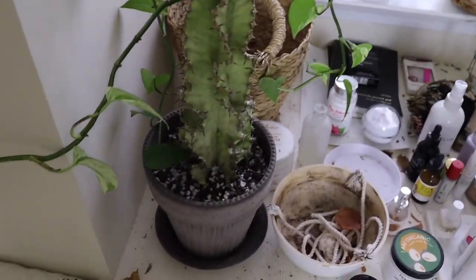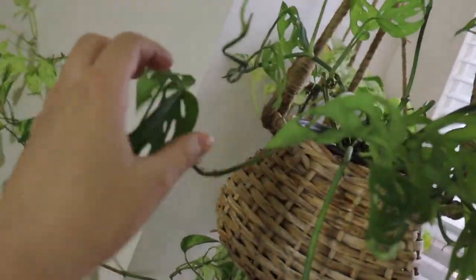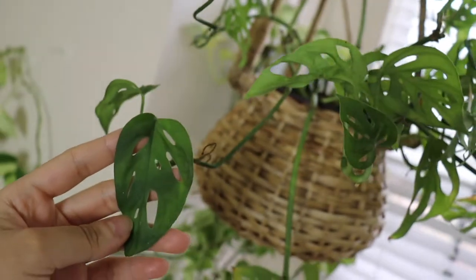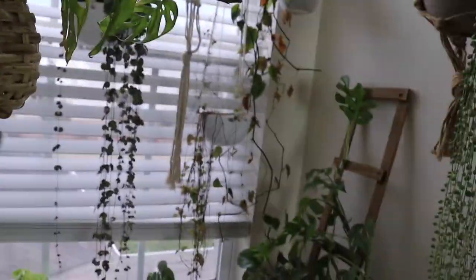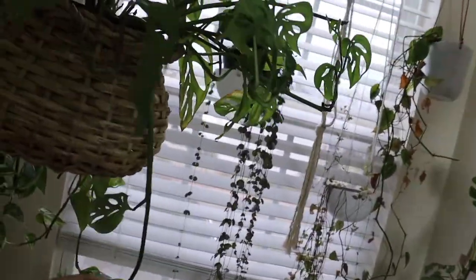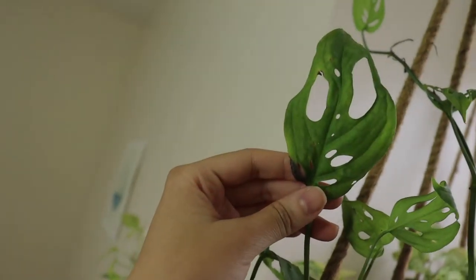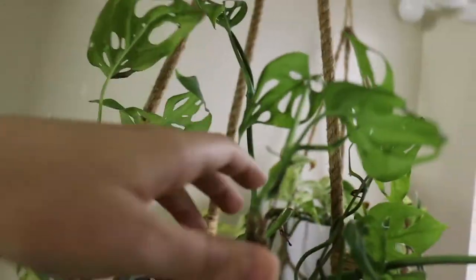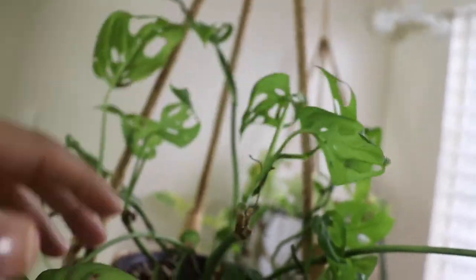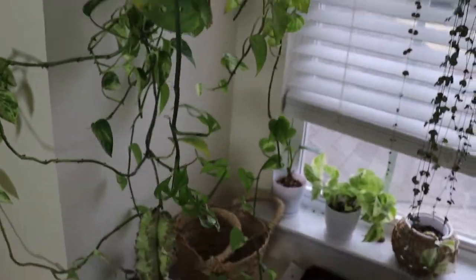We have a Monstera adansonii — it has fenestrations on the leaves that make it look really unique. This one definitely has a lot of new growth points with leaves growing, though it looks like it needs more leaves. Some leaves look really distressed. I'm definitely going to do a plant update once it grows a lot more leaves.